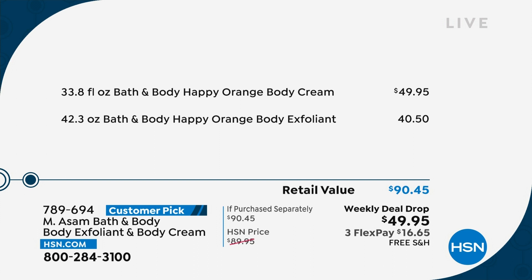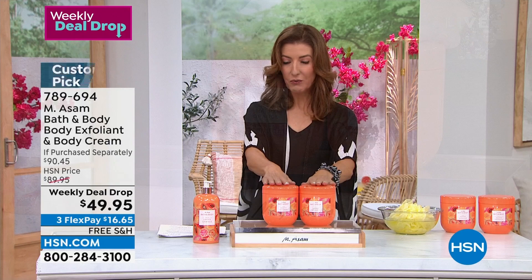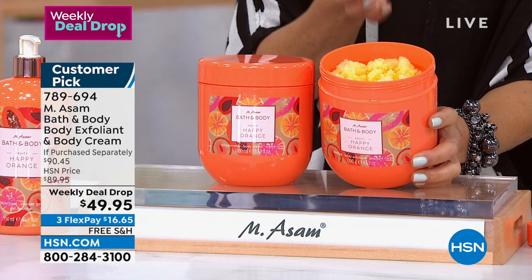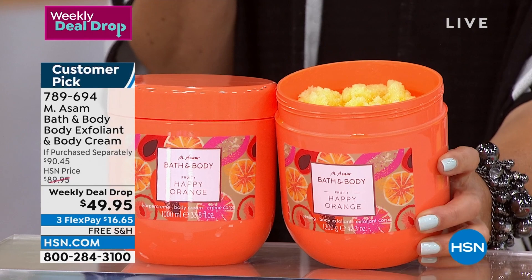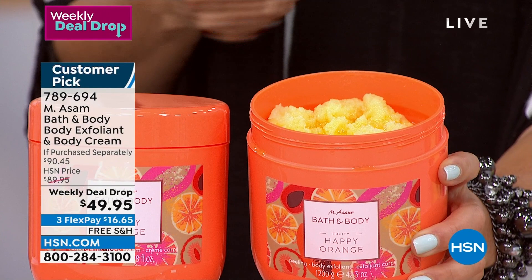Just the body cream on its own is $49. We're going to give you another $40 value in the body exfoliant — a beautiful exfoliating sugar scrub with the rich and velvety body cream. You get them both for a year's supply of the most beautiful, most decadent, most silky soft moisturized skin — on a flex pay of just $16.65. It's a weekly deal drop, meaning one of the extra special offers this week. They drop every Monday, they expire every Sunday. The total value is over $90 — we're $40 off the regular price. We're going to do it in a brand new fragrance called Happy Orange. It's very exfoliating as well as invigorating — a hint of citrus, blackcurrant, grapefruit, tangerine. Grape seed oil, grape seed extract, shea butter, aloe, vitamins, and beautiful natural botanicals.